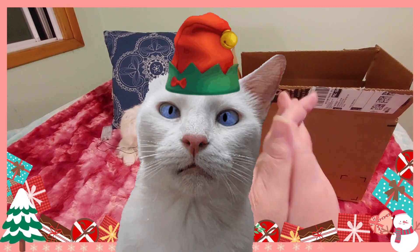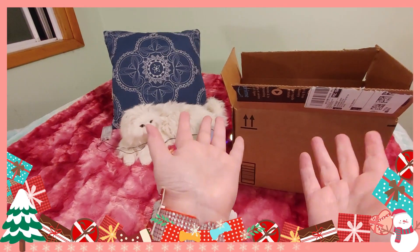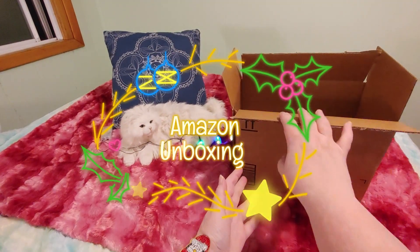Hi guys, this is Crafty Cat. Welcome back to my channel, and welcome if you're new. We are here with a brand new Amazon unboxing.